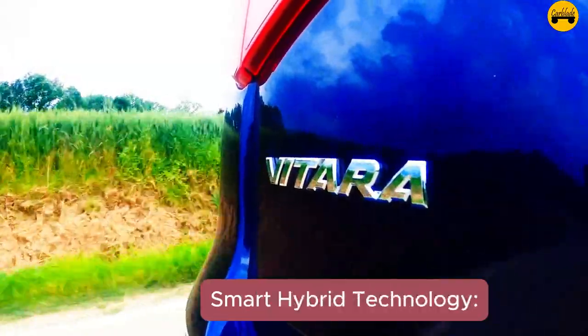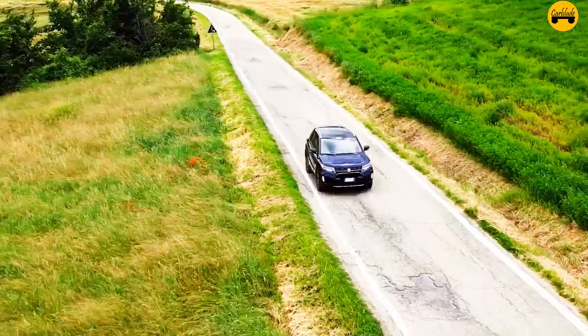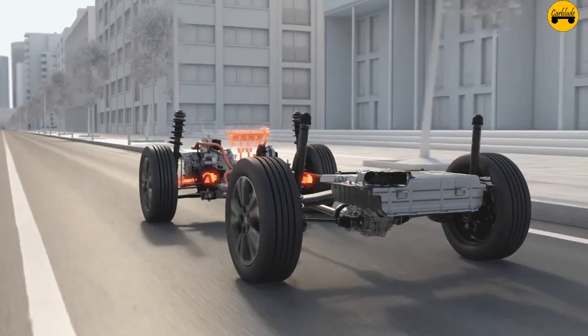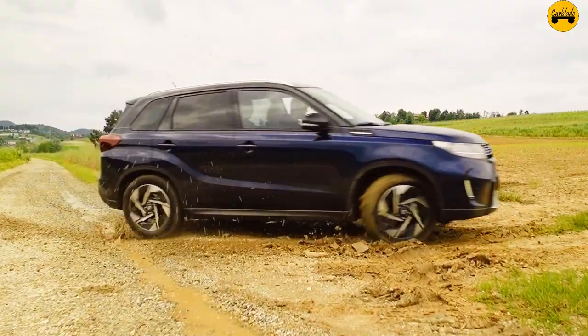Fact 14 — Smart Hybrid technology: The Vitara Hybrid features Suzuki's Smart Hybrid Vehicle by Suzuki Lite (SHVS) technology, which uses an integrated starter generator (ISG) to assist the engine during acceleration and generate power during braking.